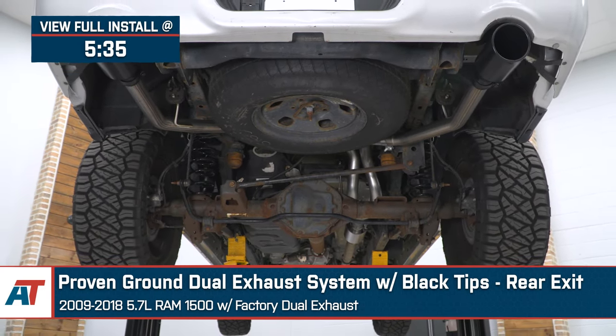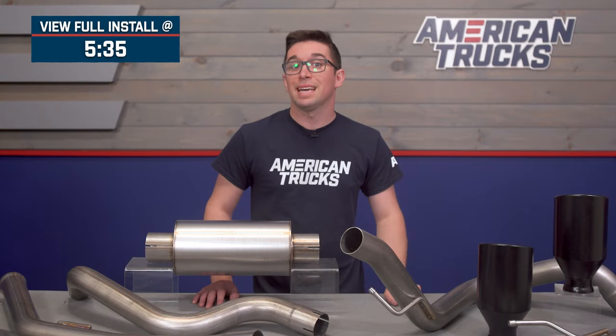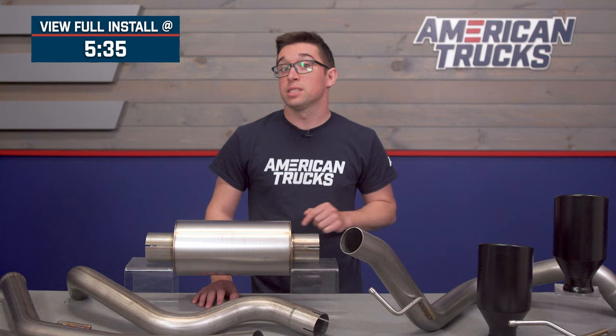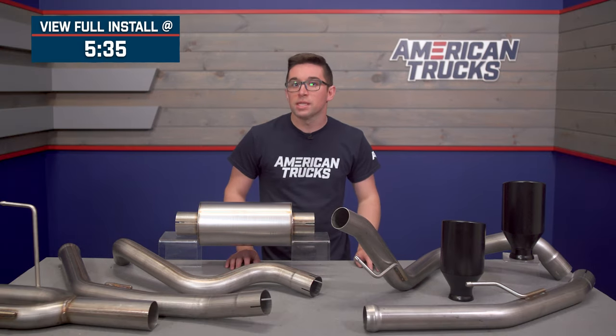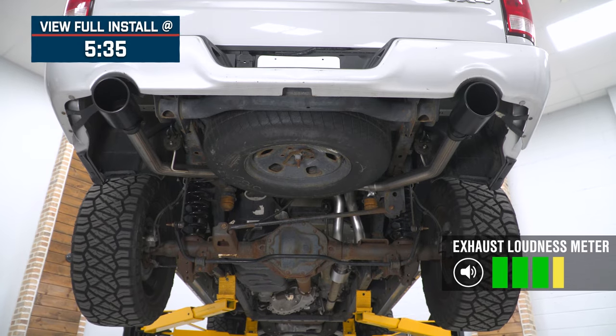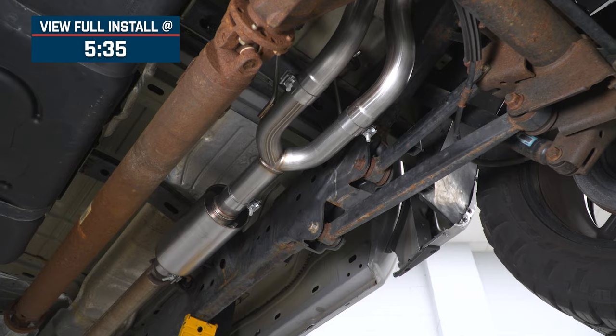If you want some raucous noise out of your hemi-powered Ram but you don't want to spend a fortune or suffer through a straight pipe setup to get there, then this system is going to speak to you. It gives you a great sound and a lot more volume than your factory exhaust, and we're going to give it a four out of five on our loudness meter. While it might break next, it's definitely not going to break the bank.